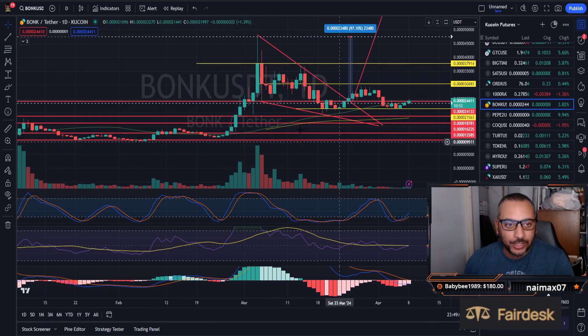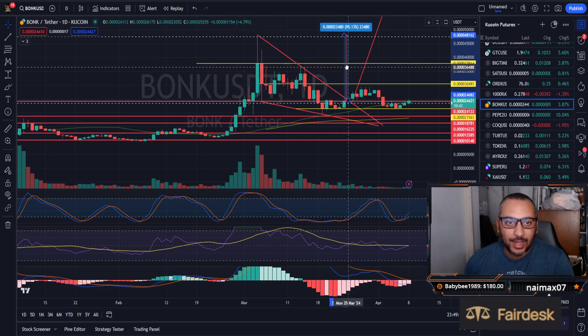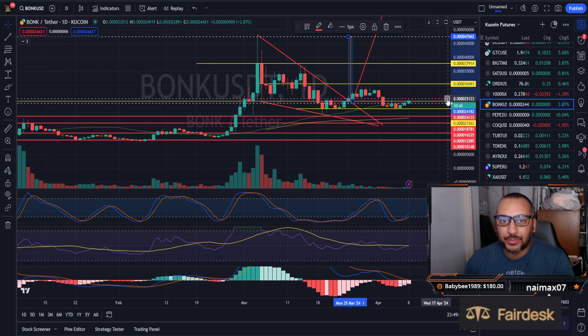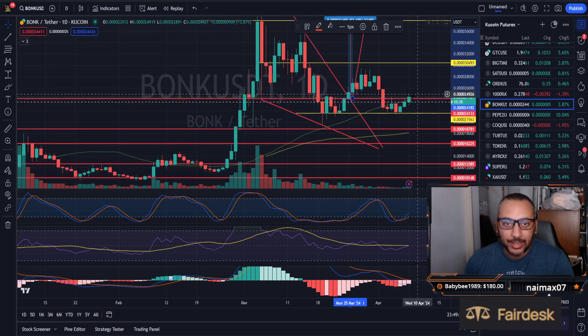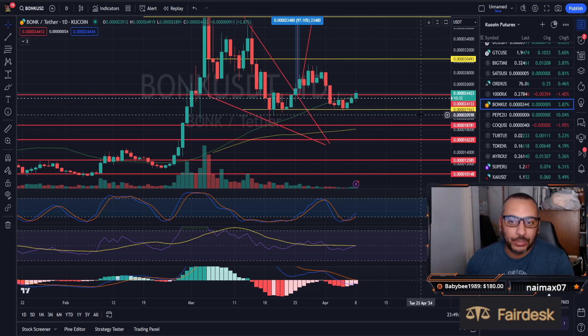We did have this beautiful falling wedge pattern out of this upward momentum. With the measured move out of the falling wedge, we could be seeing 97% upside now that we are recapturing a level that was formerly resistance that could act as support. Nothing is for certain, especially in meme coins.